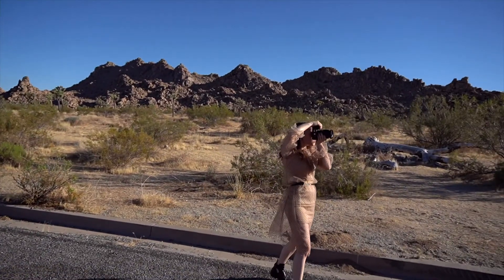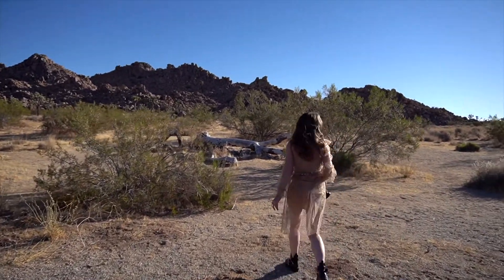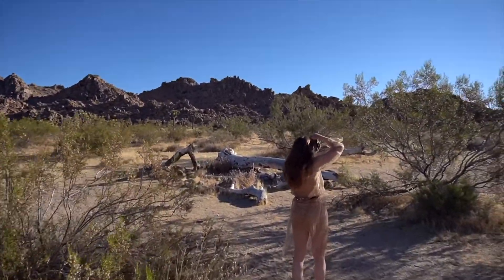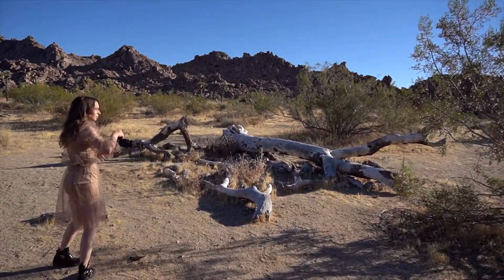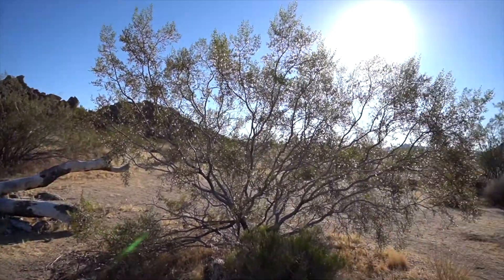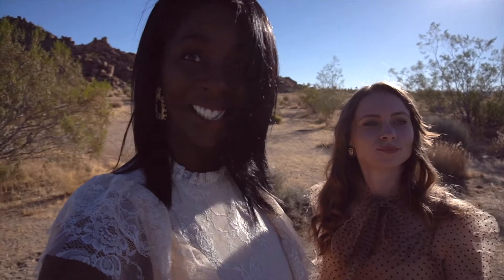Trying to get some landscape shots, but the sun is already too bright. Maybe even a little over where we shot right here. So the sun is out — okay you guys, this is a wrap for this morning. We are going to come back this evening, so yeah, that's it.